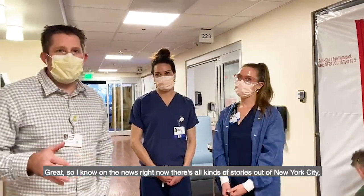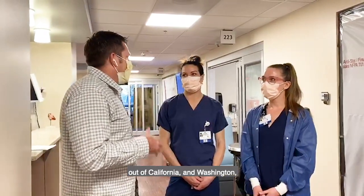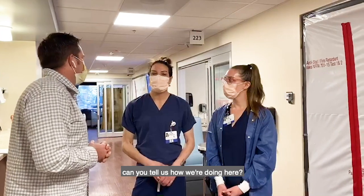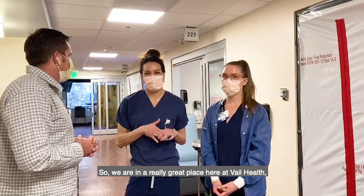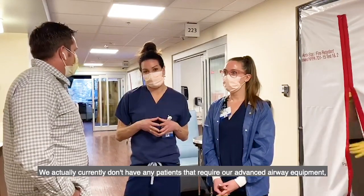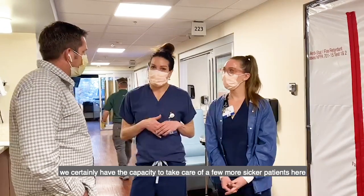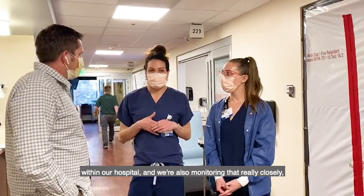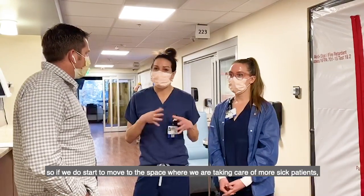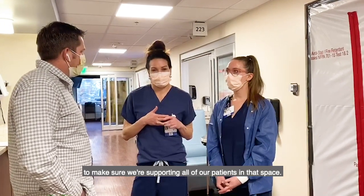I know on the news right now there are all kinds of stories out of New York City, California, and Washington — hospitals are overwhelmed and lacking equipment. Can you tell us how we're doing here today? We are in a really great place here at Vail Health. We have a lot of equipment available to us and currently don't have any patients requiring advanced airway equipment. We certainly have the capacity to take care of a few more sicker patients, and we're also in close conversation with partners down in Denver to make sure we're supporting all of our patients.